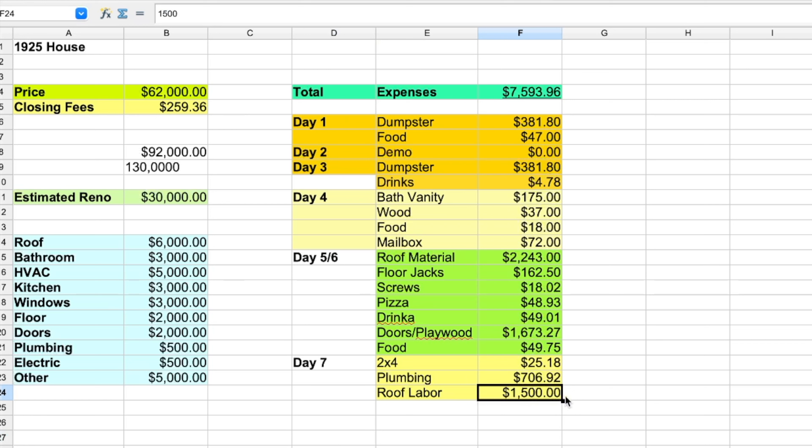That is pretty much all we have done so far. Hopefully tomorrow all the plumbing will be complete. Next week the HVAC guy is also starting — he's going to install a new AC and pretty much everything new. The electrical will be started as well.